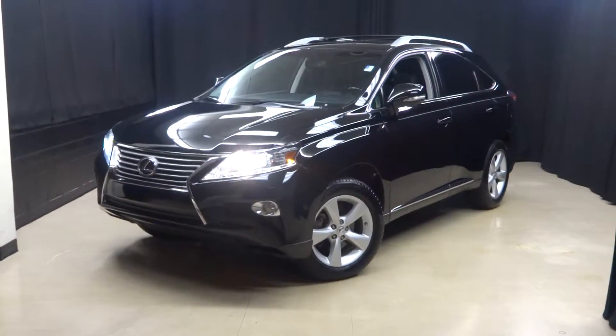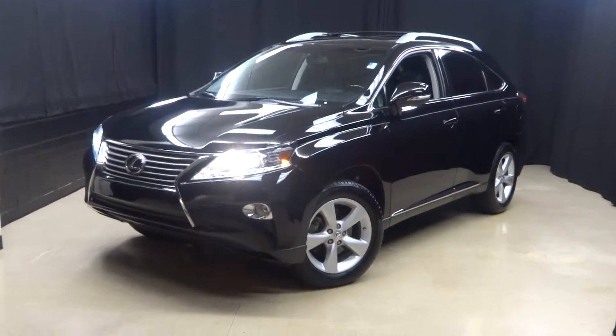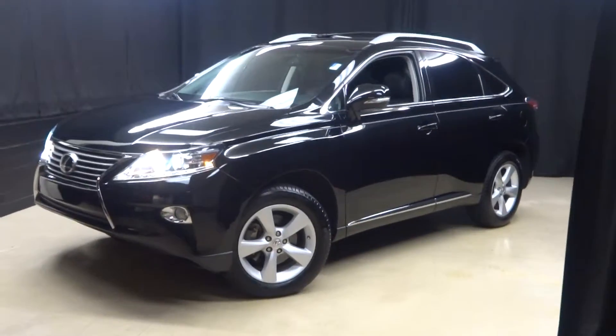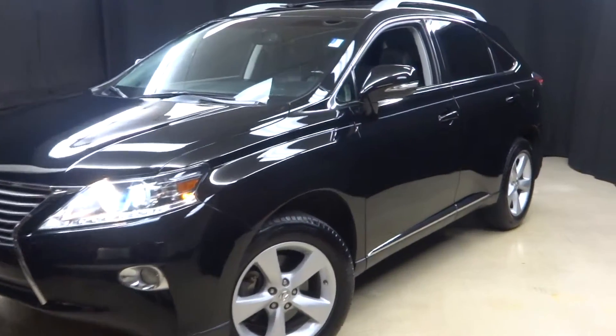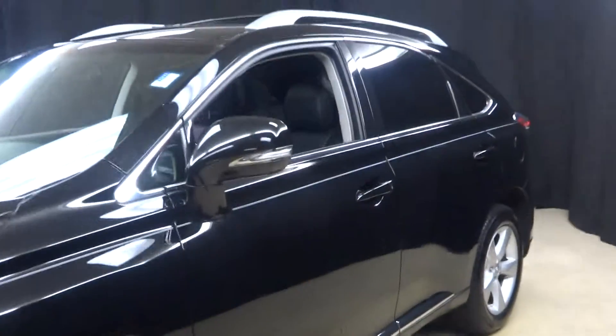Alright everybody, welcome back. Here we are at Lexus of Wilmington, Bay Ragni, and just traded in a 2013 Lexus RX350.